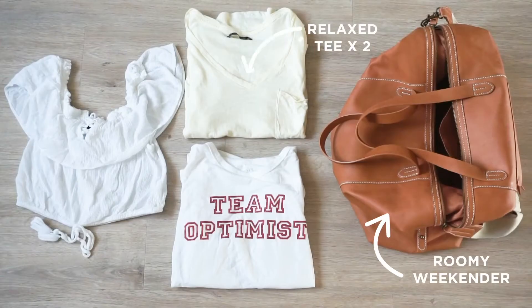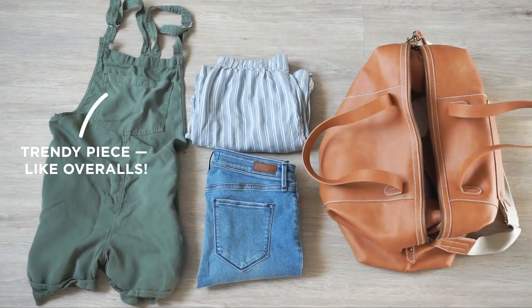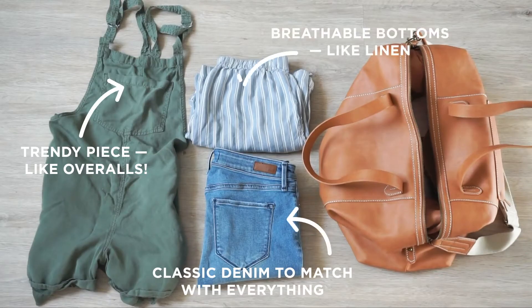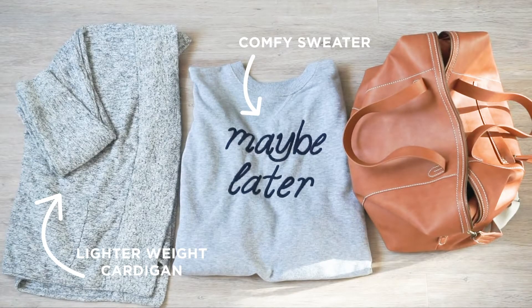I typically bring at least two tees and a cute style top. Here I'm bringing my jumper along with a pair of denim pants, and non-denim for the cooler nights. I am bringing a light sweater as well.